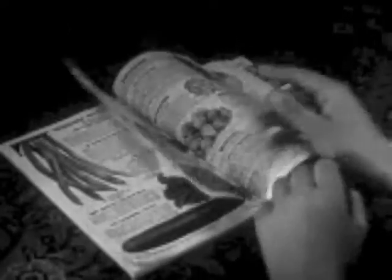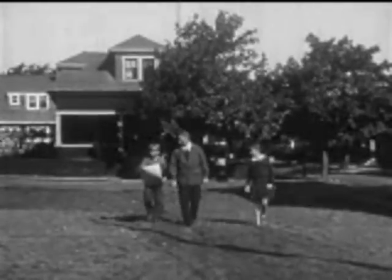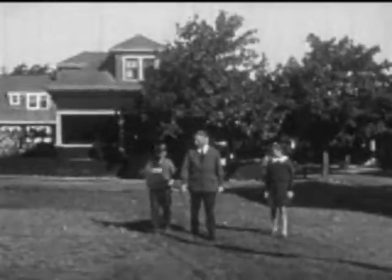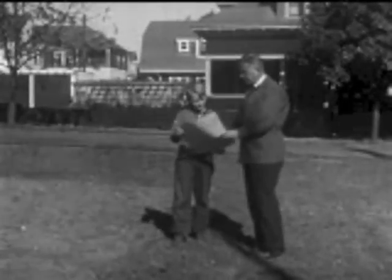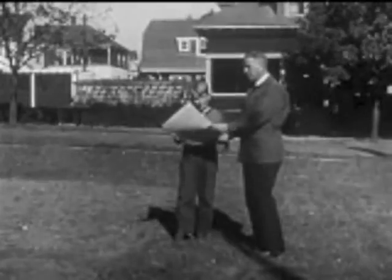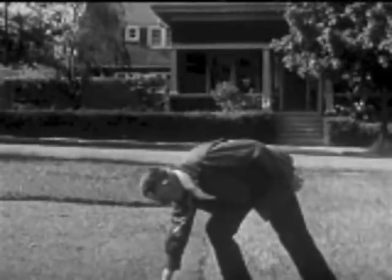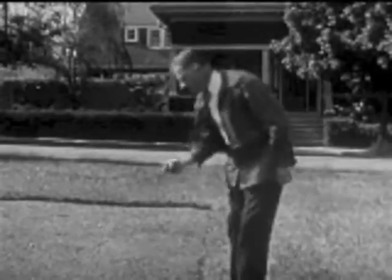I wonder if the vegetables in our garden will grow as large as these in the seed catalog. During the past few days, Bill and Betsy have been making a plan for their garden. They have used books and bulletins on gardening from their school library. Father likes the plan, but the soil must be dry before Betsy and Bill can start the garden.